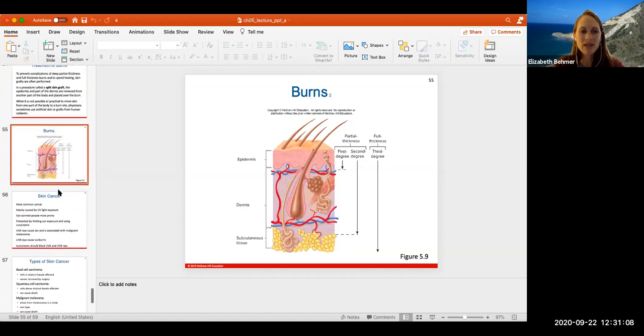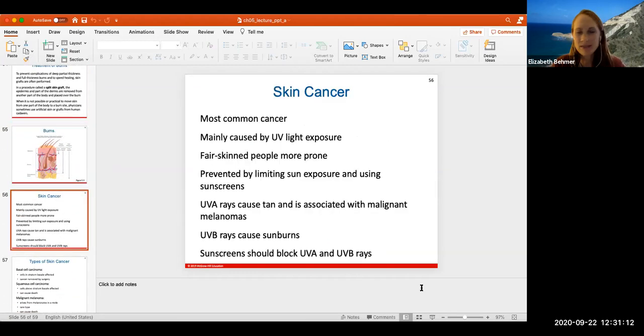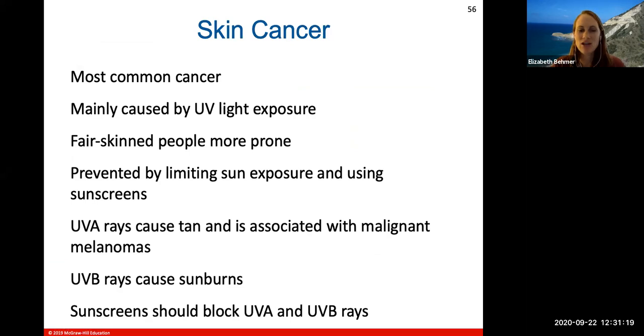Skin cancer is the most common cancer, mainly caused by UV light exposure. Fair-skinned people are more prone to it. It's prevented by limiting sun exposure and using sunscreen. UV-A rays cause a tan and are associated with malignant melanoma. UV-B rays will cause sunburns. Sunscreens block against both types of UV rays. The instructor strongly advises against tanning beds, noting they increase cancer risk and also worsen wrinkles over time.